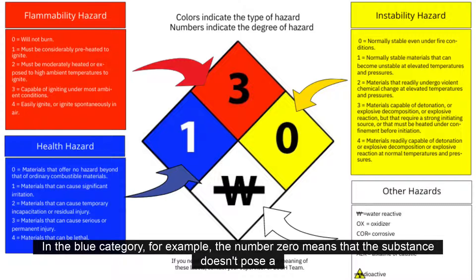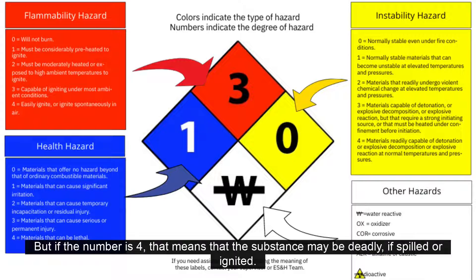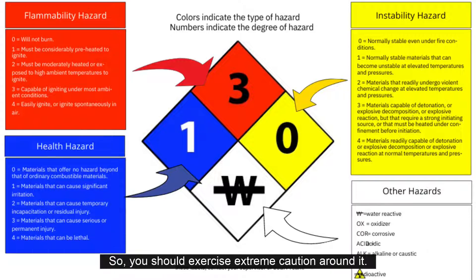In the blue category, for example, the number 0 means that the substance doesn't pose a health risk outside of the ordinary levels of a combustible substance. But if the number is 4, that means that the substance may be deadly if spilled or ignited, so you should exercise extreme caution around it.